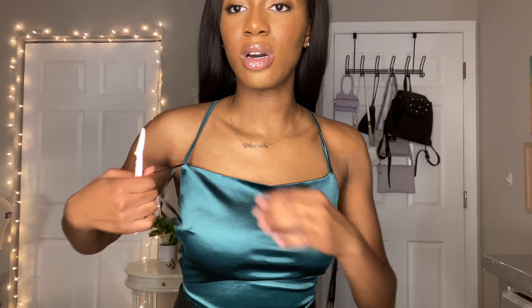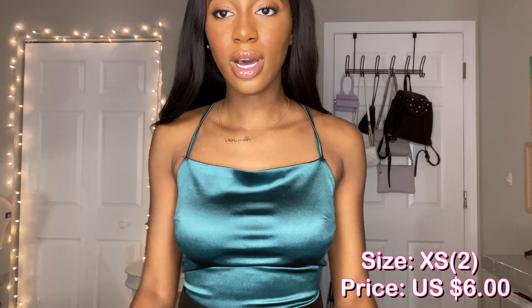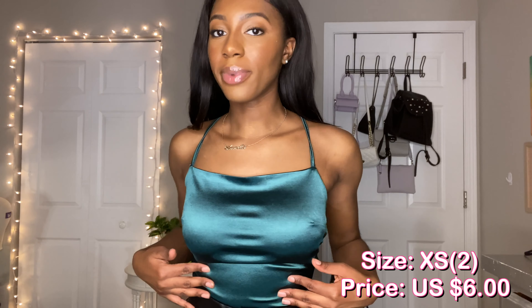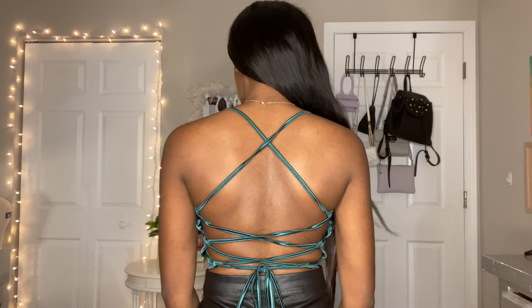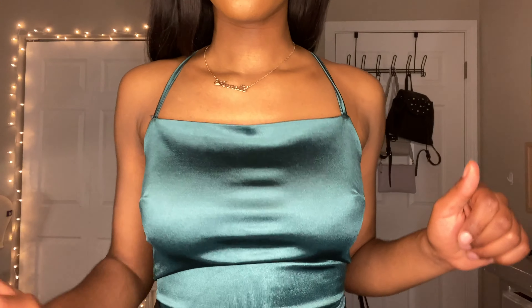This is the other top — this looks exactly like the burgundy one. I actually like this color better on me, I feel like it complements my skin better. This is how it's looking. It's like a jade green, kind of showing up blue on camera like a turquoise, but it's jade green. I think I got this in extra small.